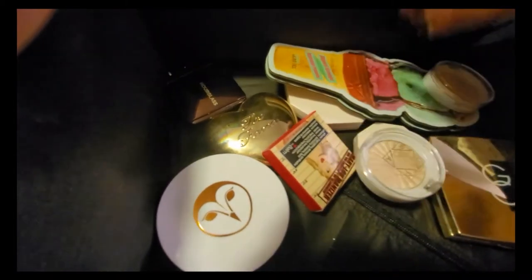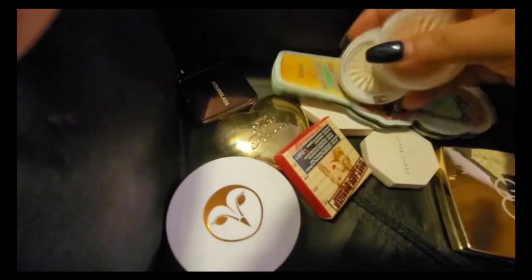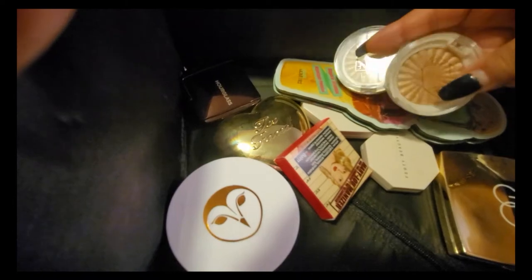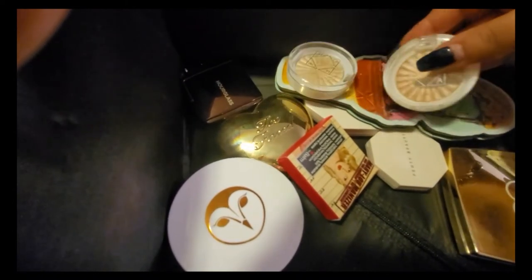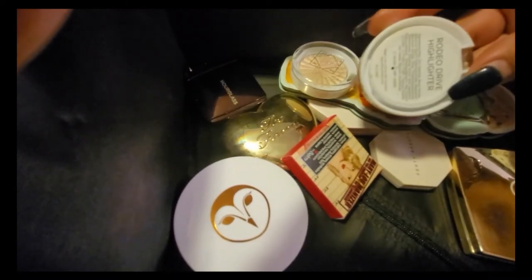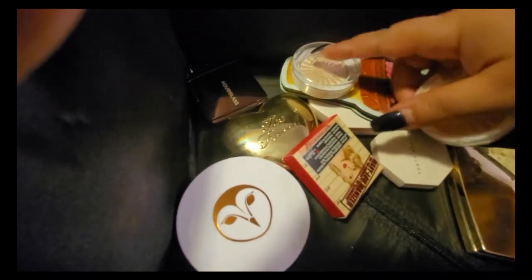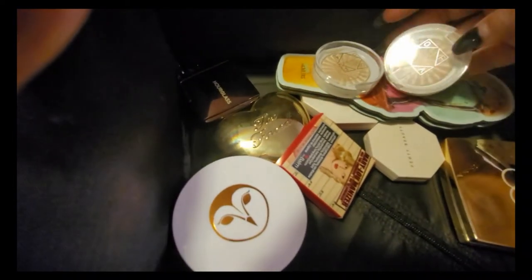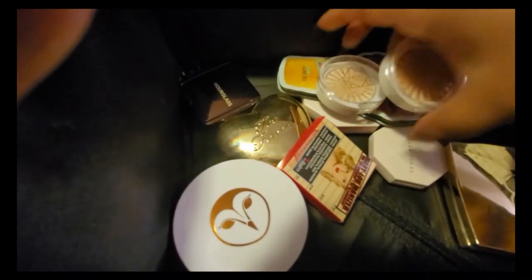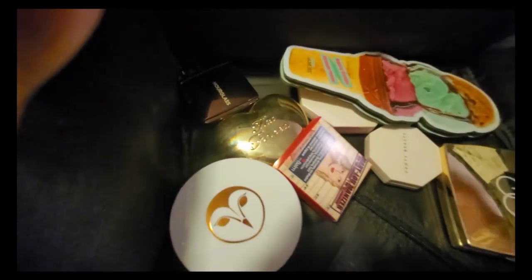I don't like these that much, but I don't want to let them go because I've only had them for about eight months. So I'm keeping both of them for now — I have one in Rodeo Drive and one in Star Island; they're both minis.